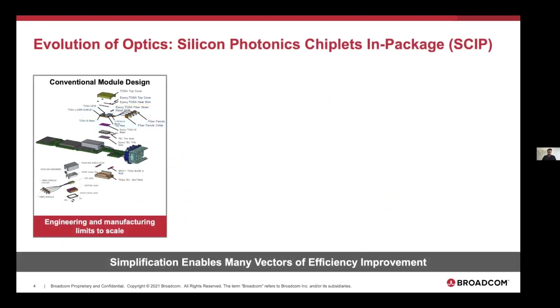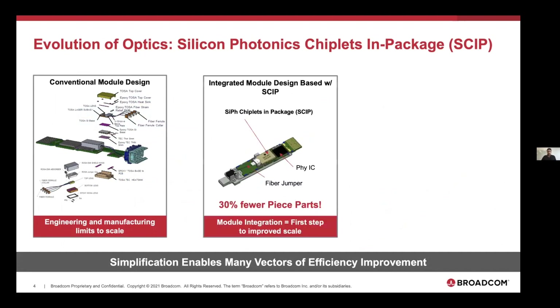Here are today's conventional optical transceivers. On the left is a DR4 module designed in our division — and we've also developed a fully integrated module. These are both effectively 800 gigabit per second modules for single mode transmission. The left is built using traditional discrete optical components, and on the right you have silicon photonic chiplets in package. In this case, you have a photonic integrated circuit and an electrical integrated circuit that are die-stacked — two separate ICs die-stacked together, then planarly mounted on a common substrate. We can achieve 30% fewer piece parts, less material usage, and definitely lower power consumption is capable in this mode.